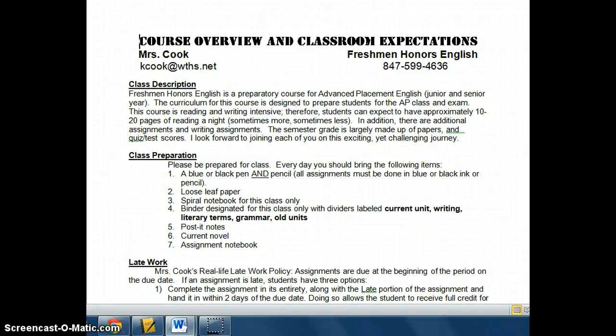This is the course overview and classroom expectations for Freshman Honors English for Mrs. Cook. To begin, I want to talk about the class description.